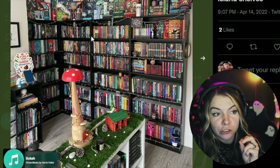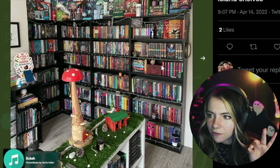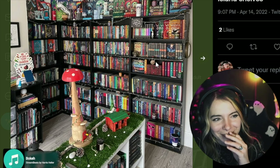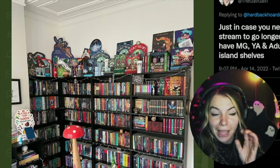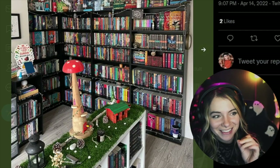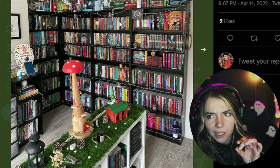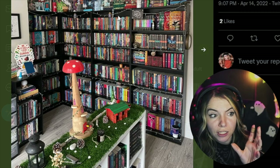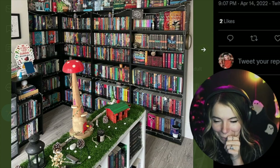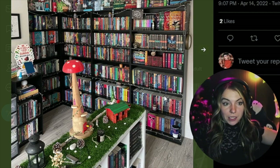It truly is a Scholastic book fair — there's a shit ton of series here. I love that there are some little trinkets here and there, but it's not overdoing it. There are candles, but I feel like they're placed in a way that's not overbearing. It does look a little chaotic. I just don't like black bookshelves — which is saying something because black is my favorite color.